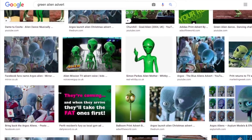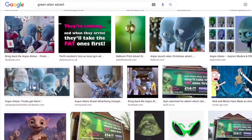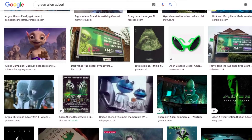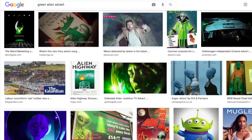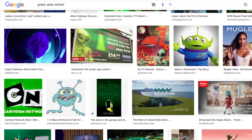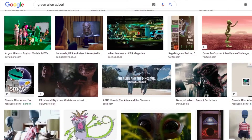I started by simply searching for various orders of keywords: Green Alien Advert, Green Alien Commercial, Alien Puppet Advert, Green Alien Puppet, and many more of a similar description. I tried these searches on Google, YouTube, and Bing. Unsurprisingly, green aliens are extremely common on the internet — they are everywhere.